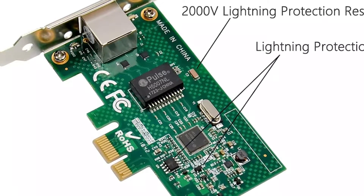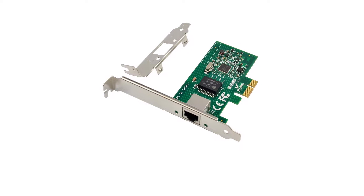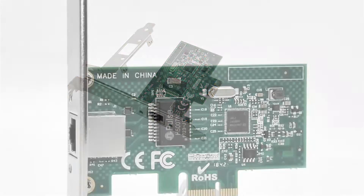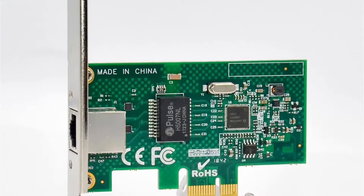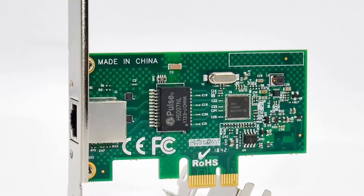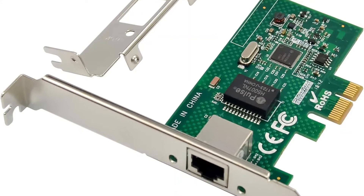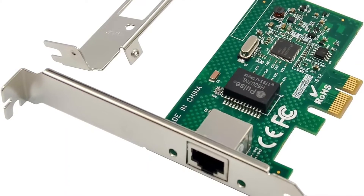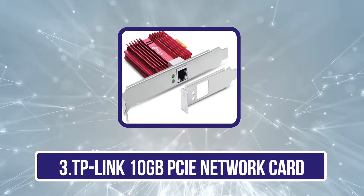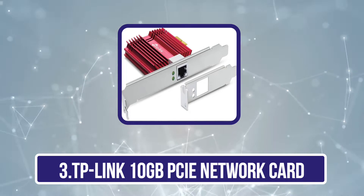The lightning protection design safeguards your computer during lightning storms. Compatible with Windows, Windows Server, and Linux operating systems, this network card offers great versatility. With a 180-day worry-free warranty and friendly customer service, you can rely on the Canten PCIe Gigabit Network Card for reliable and efficient connectivity.